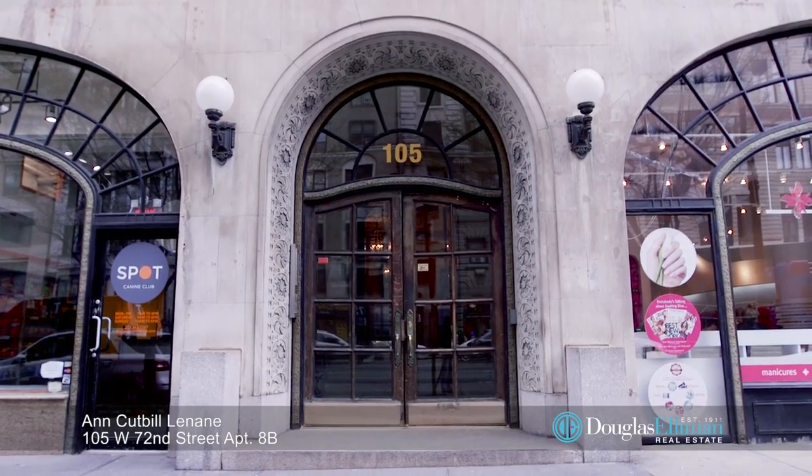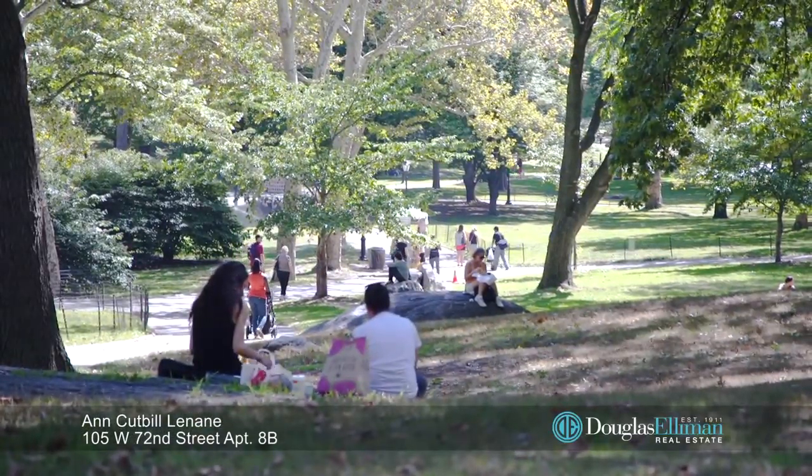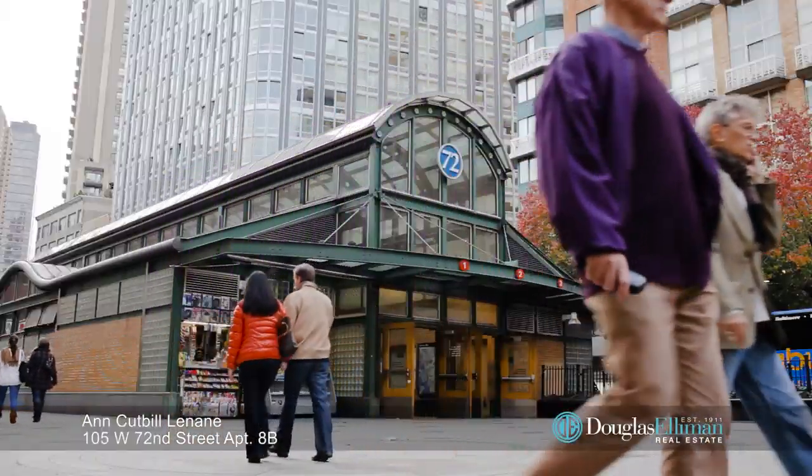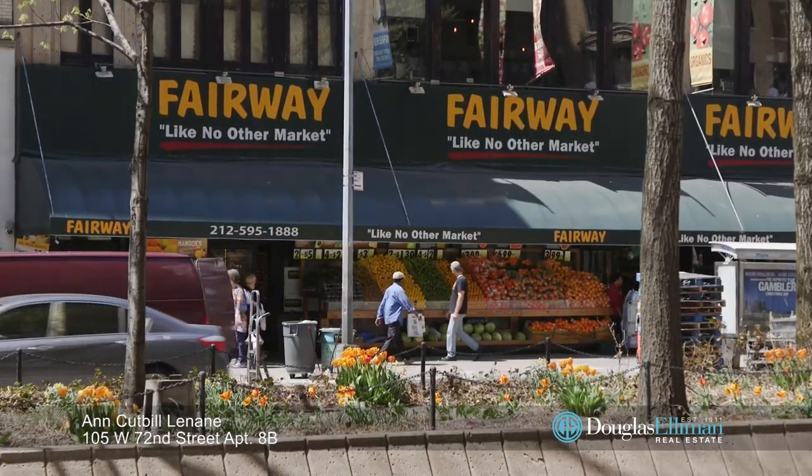This unbelievable location offers convenience to Lincoln Center, Central Park, two subway hubs and parking, plus fabulous restaurants and shopping such as Trader Joe's, Citarella, Fairway, and even Bloomingdale's.